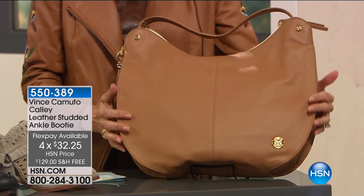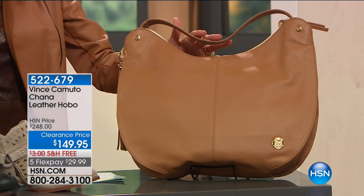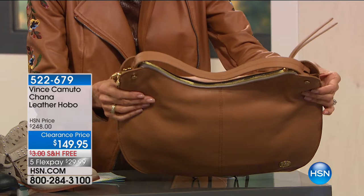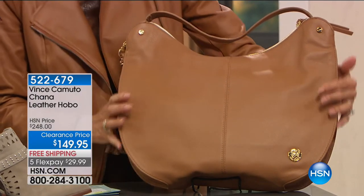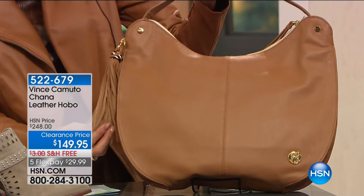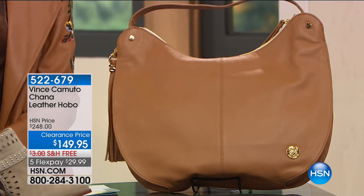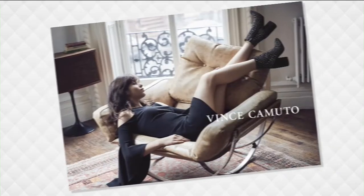We have an incredible value in handbags. Since we launched, the handbags have been absolutely flying out. The Shauna is a leather hobo available in chestnut brown with a touch of white at the zipper, black, and pea coat. It's almost $100 off, from $248 down to $149.95, with beautiful pebbled leather walls and gorgeous styling.